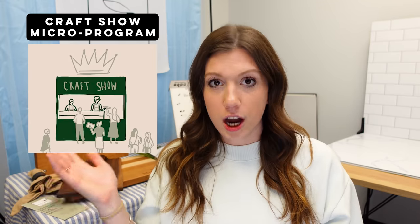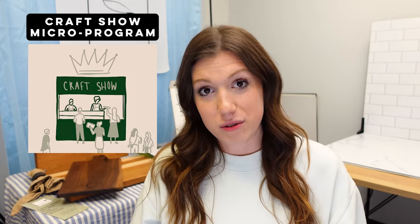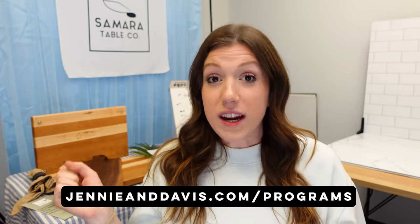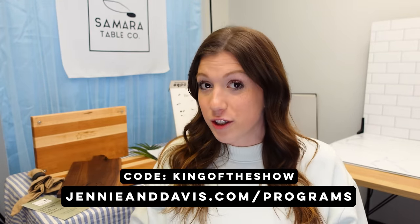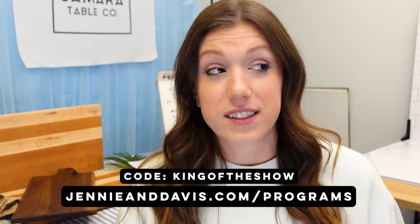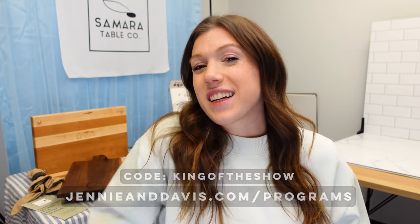We have the recording of the entire conversation with Joey and Abby — they made over $20,000 in their first season doing shows. We have a craft show specialist guide for you to print out, and even a quiz to test your knowledge to see if you're ready to become king of the craft fair. If you've been wandering through craft shows thinking 'I could do that too,' this micro program is for you. Right now, if you click the link below and use the code 'king of the show,' you can get the micro program at 50% off. The sale ends on Black Friday. Hit the like button if you liked this video.